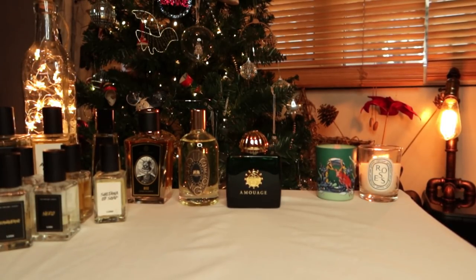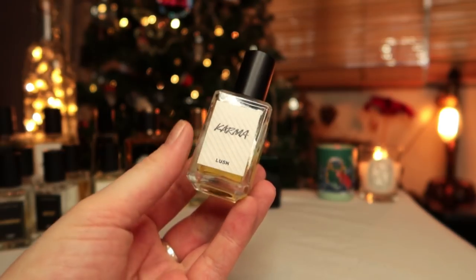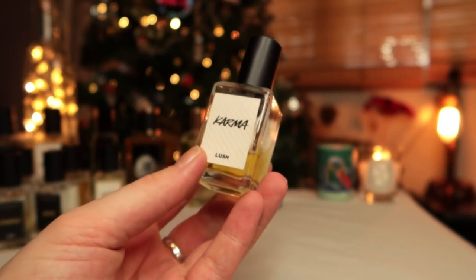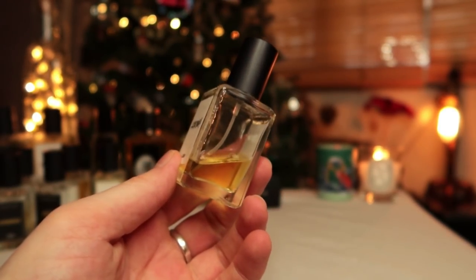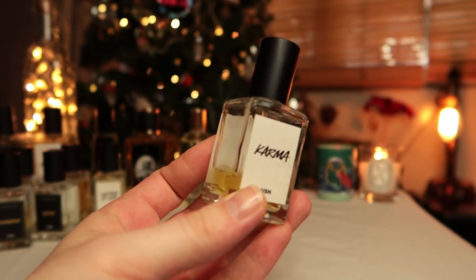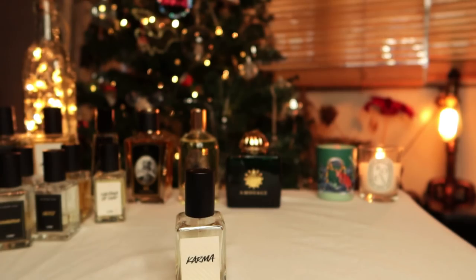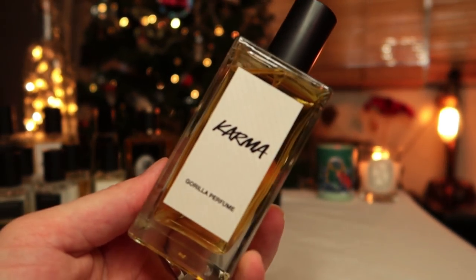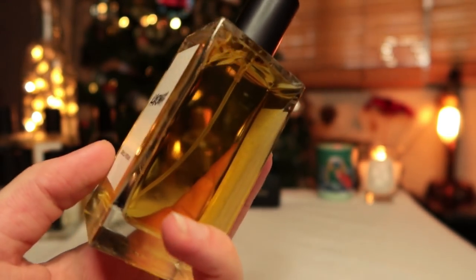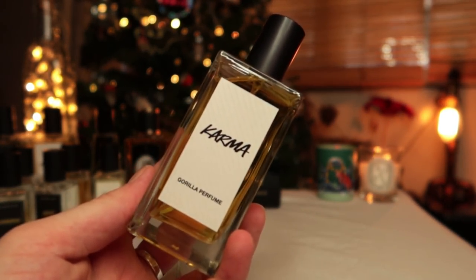I also got Karma — I guess the signature scent of Lush. If you know Lush, you know this fragrance. To me it's the smell of Lush — not the shop smell, but when I think Lush I think of this. It's a hippy-dippy orange, patchouli, pine fragrance that is unmistakable once you've smelled it. Very strong, kind of too strong sometimes, but I don't really care. It's about 40 pounds for the 100ml, so a bargain — but not for everyone.